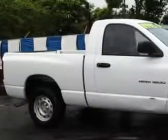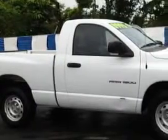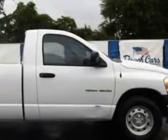Beach Cars knows you want more in a car. You have a purpose for your vehicle. You will love this bright white clear-coat 06 Dodge Ram 1500 pickup truck, equipped with a 6-cylinder engine and an automatic transmission.